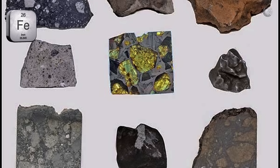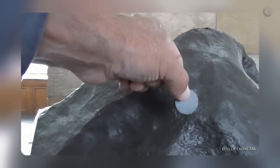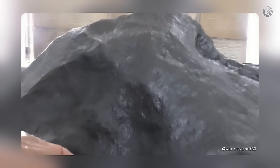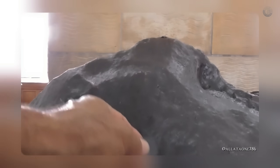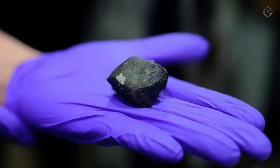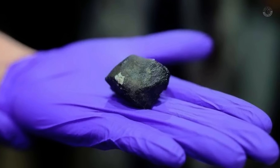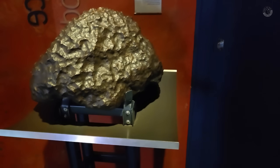Most meteorites contain iron or nickel, elements that respond to the magnetic field, resulting in at least a slight attraction when brought close to a magnet. This magnetic behavior is so characteristic that meteorite hunters rely heavily on this test to eliminate common rocks. However, there are extremely rare meteorites with no magnetic properties, made up of non-metallic minerals. These cases are so rare that even experts tend to rule them out in an initial analysis. So in practice, if your rock shows no attraction to the magnet, it can practically be eliminated as a meteorite candidate.